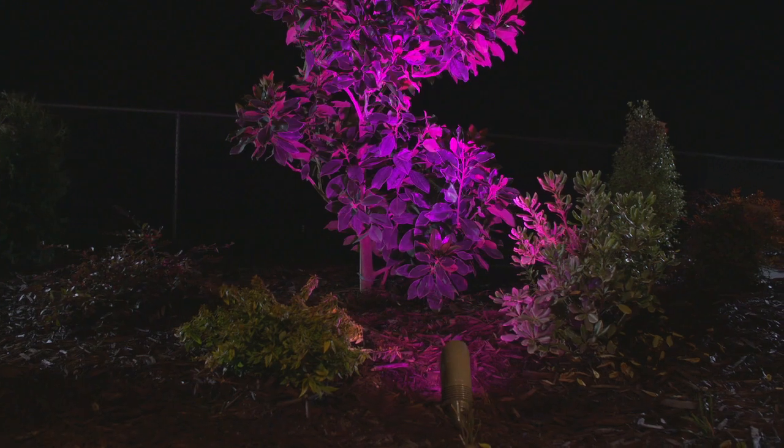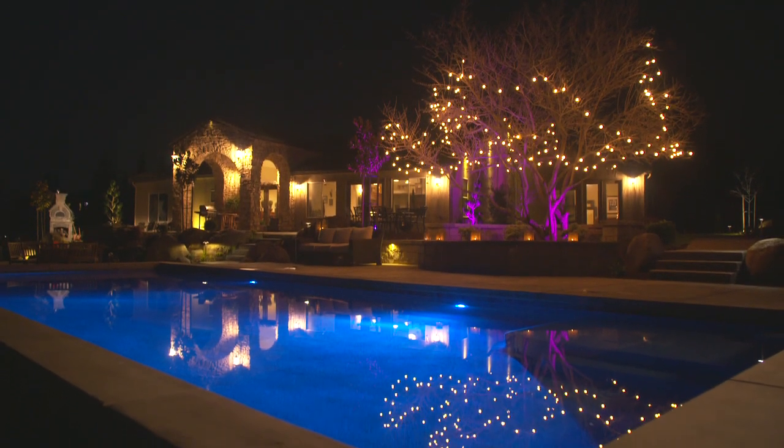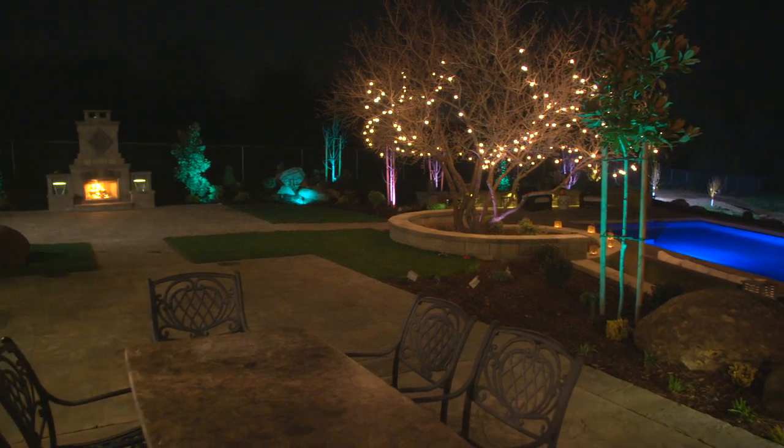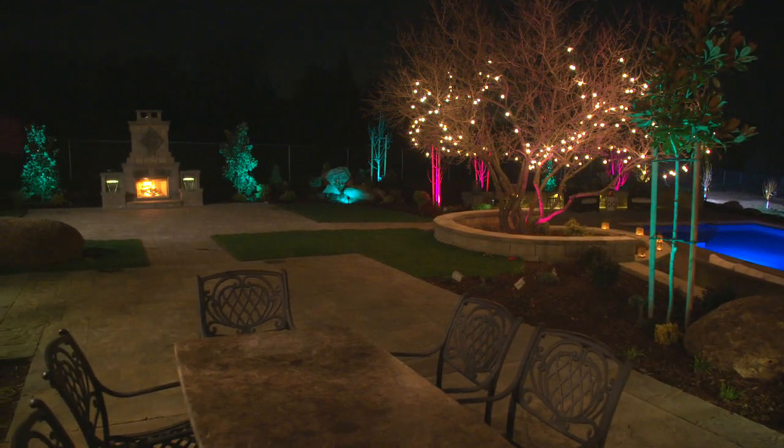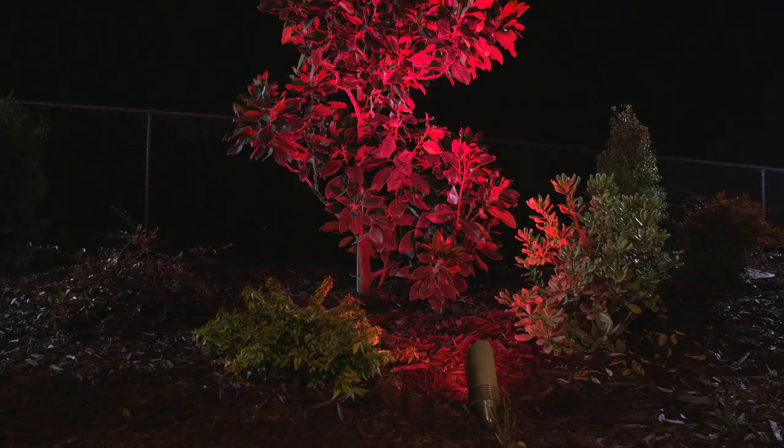When we started this, we did not have lighting. You're thinking hardscape — concrete, pavers, the pool. It's almost like an afterthought. And then when you get it installed, you're like, oh my god. It really makes the property amazing. It's elegant, it's classy, it's natural, it's beautiful. It really is beautiful. There's definitely a difference between this lighting and anything I've ever seen.